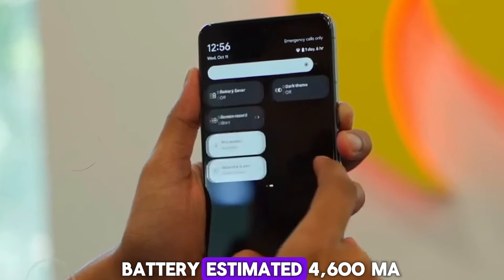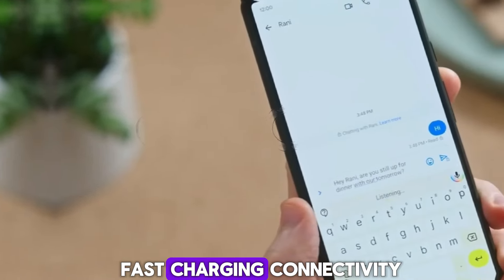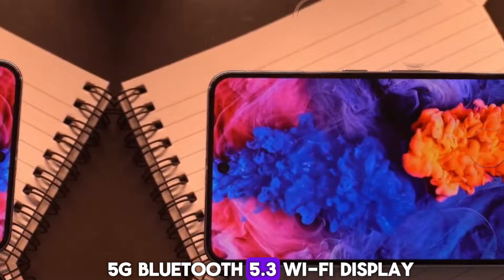Battery: estimated 4,600 mAh with 35W fast charging. Connectivity: 5G, Bluetooth 5.3, Wi-Fi.